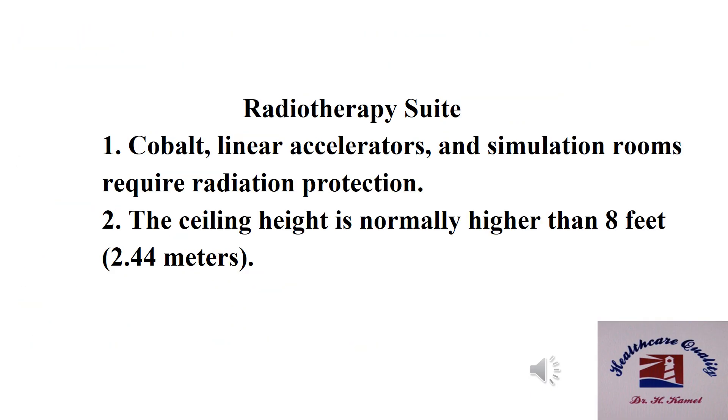Radiotherapy suite standards. Number one: cobalt, linear accelerators, and simulation rooms require radiation protection. Number two: the ceiling height is normally higher than 2.5 meters.